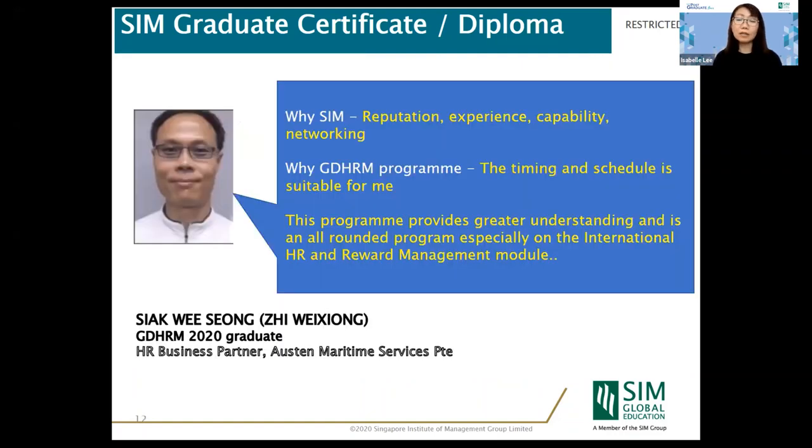Starting from the May class, we are still looking at online delivery, but we are slowly and steadily moving back to normalcy. We will have a blended arrangement to come — some face-to-face, some online — but in May it will still be online for GDHRM.